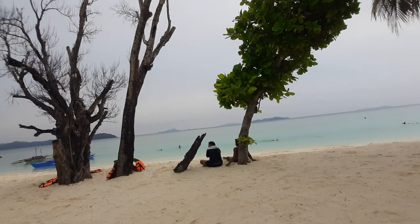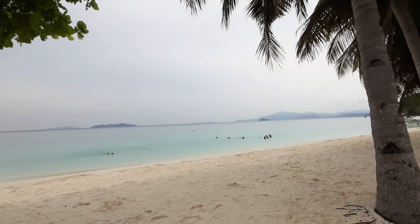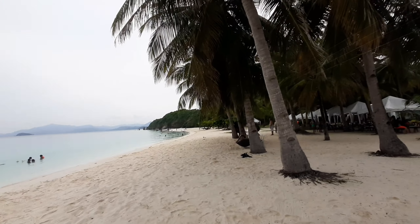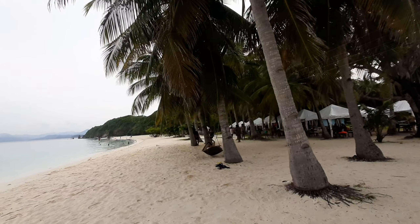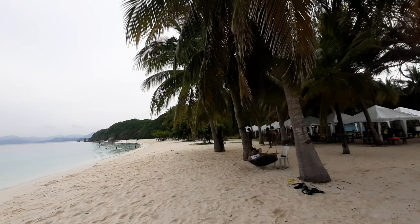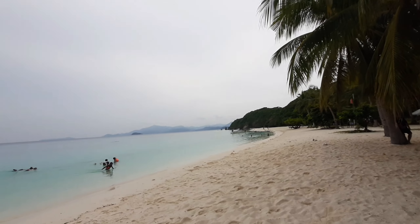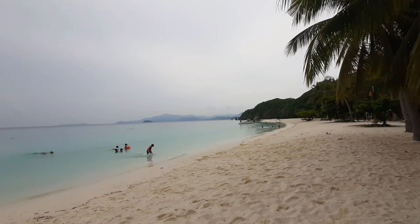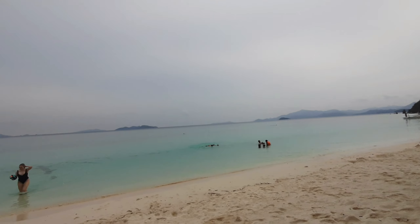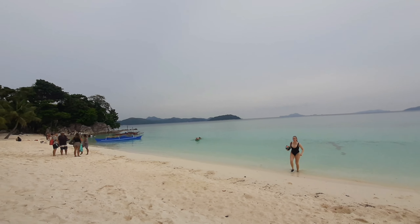Look at that view. I like to compare this beach with Burakai. So if you have visited Burakai before, you can see the similarity — the white sand beach, the coconut trees along the beach, and of course the color of the water is just turquoise or light blue. It's just amazing.